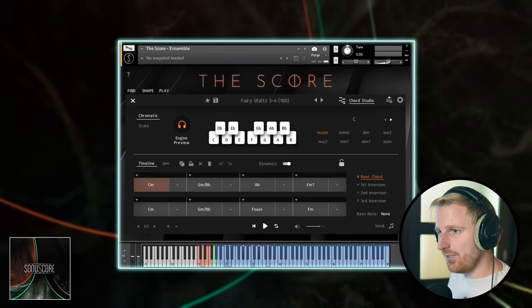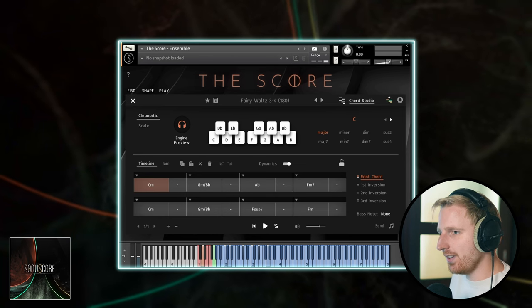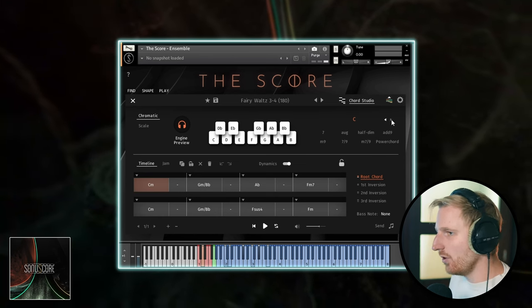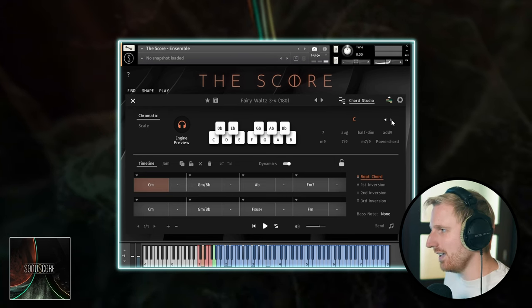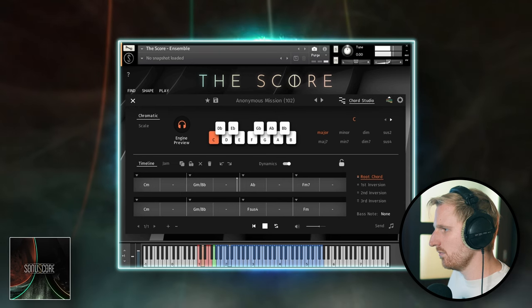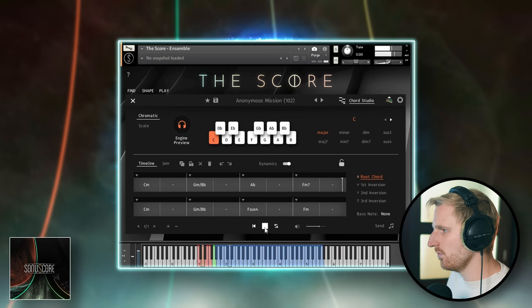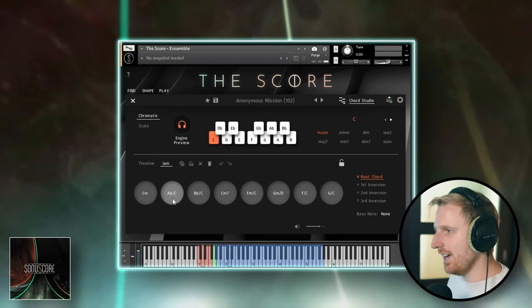There's a Chord Studio that helps you add chord progressions with really useful editing options like inversions and bass notes to create slash chords. And they didn't miss out on more complex chords like add nine, half diminished, and anything you want, really.